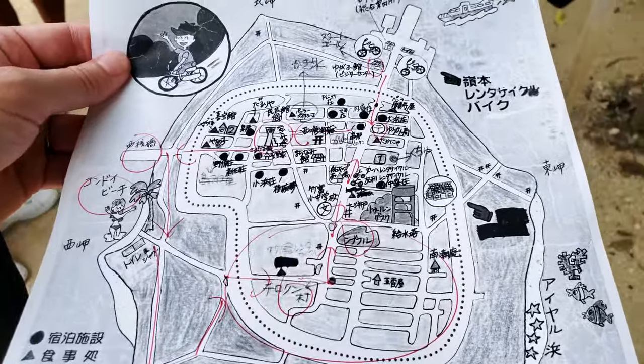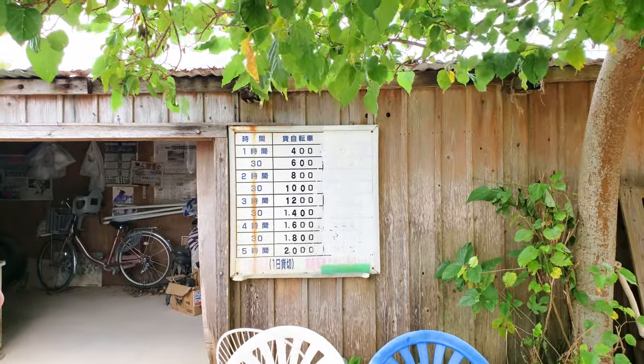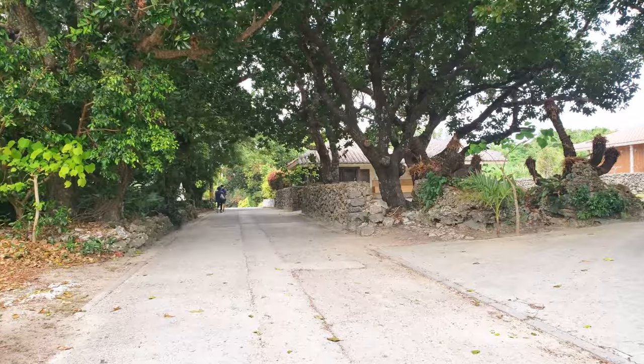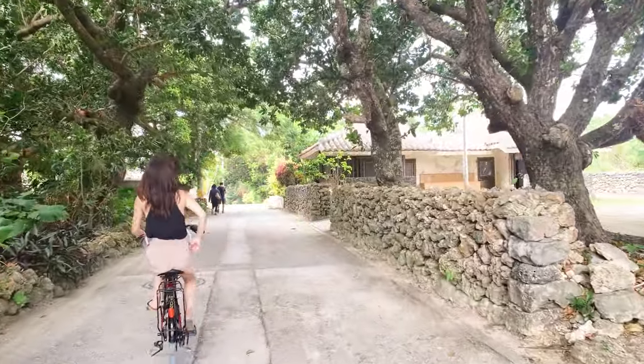If you come to Taketomi Island, make sure to rent a bike. Three hours is more than enough at a total of $12 per person. With these bikes, we're going to ride to a few special points of interest.